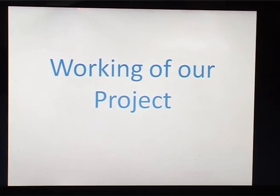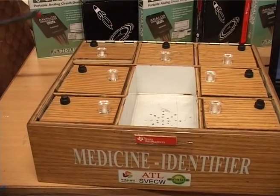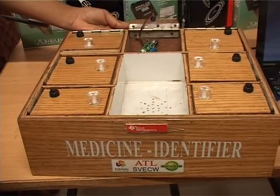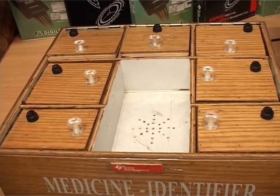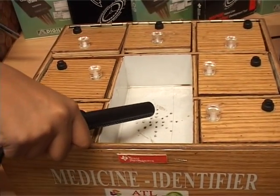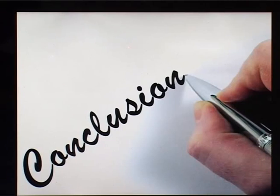Coming to the working of our project: 3 compartments are equipped with IR sensors and the remaining 4 are equipped with push buttons. In the case of IR sensors, when the lid is opened, the corresponding pin of the microcontroller goes high, and the voice chip spells out the name of the medicine. In the case of push buttons, since the push button is directly connected to the voice chip, when the user presses the button, the corresponding voice is spelled out. In this way, it is helpful for elderly and visually challenged people, and the chance of needing help from others is reduced.